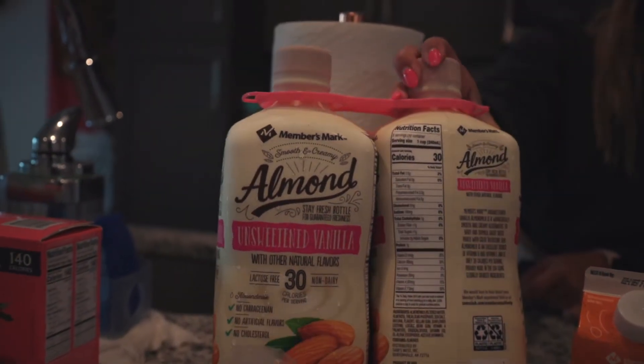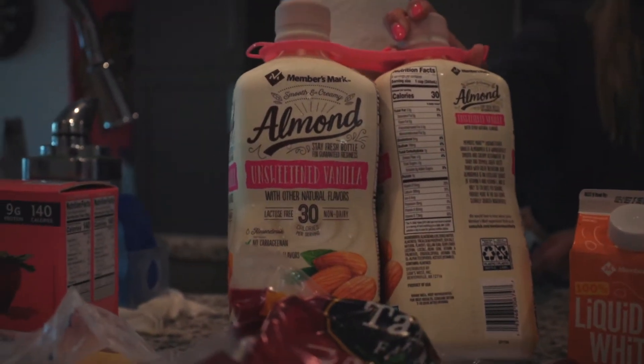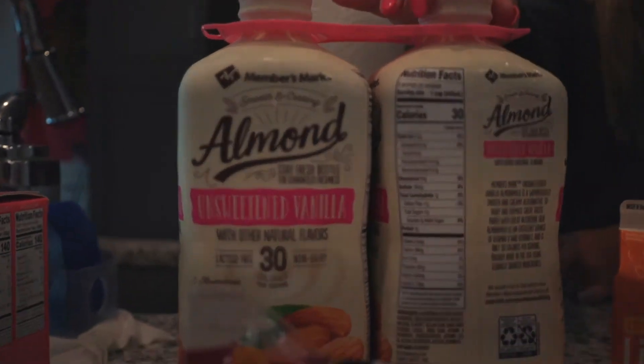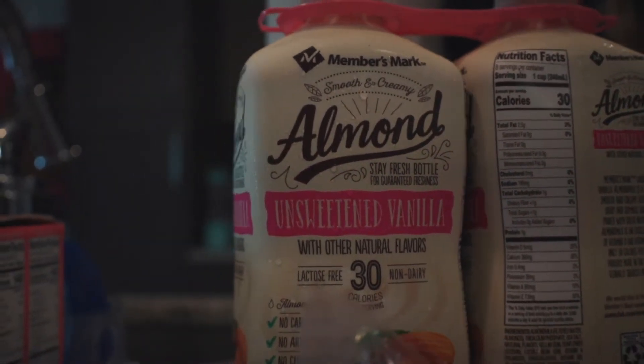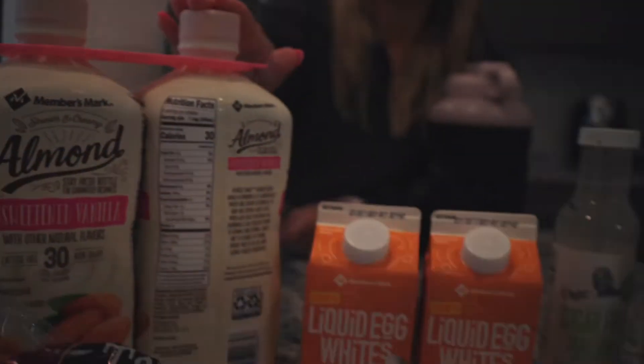We also got — I haven't tried this yet so I'll let you guys know how I like it — it's just the Sam's Club brand of almond milk, unsweetened vanilla, plain old regular almond milk.